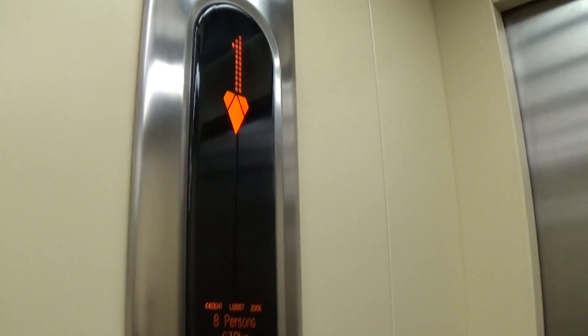Let's go back down to zero for a car view. It's a pretty basic Kone EcoDisc logo. You can see it here — it's got the floor indicator and the capacity plate showing 630 kilos, 8 persons, built in 2006.